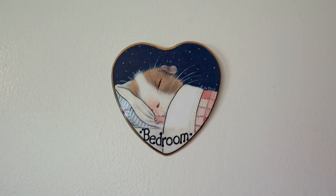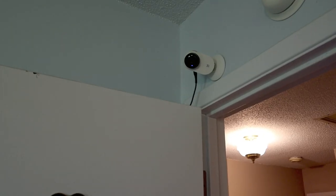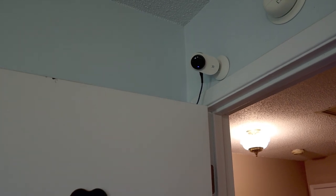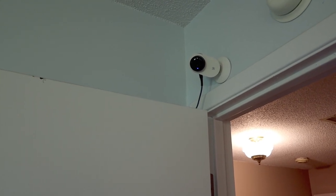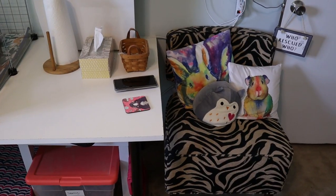We have this cute guinea pig bedroom sign which is also from Etsy. Throughout the room we do have security cameras so that we can see the pets if we're traveling, or because we both work outside of the house. It's just nice to be able to see the pets, and I will link those cameras down below.